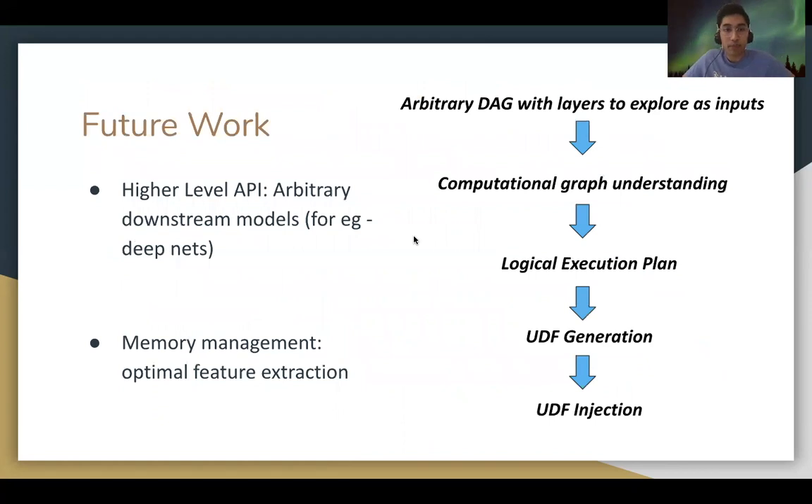My future steps consist of two parts. With respect to the API, I plan to add support for users to supply arbitrary downstream models to WISTA. With respect to the memory management component, we wish to provide users with the flexibility to supply a serialized object of an arbitrary DAG along with their chosen layers of interest.